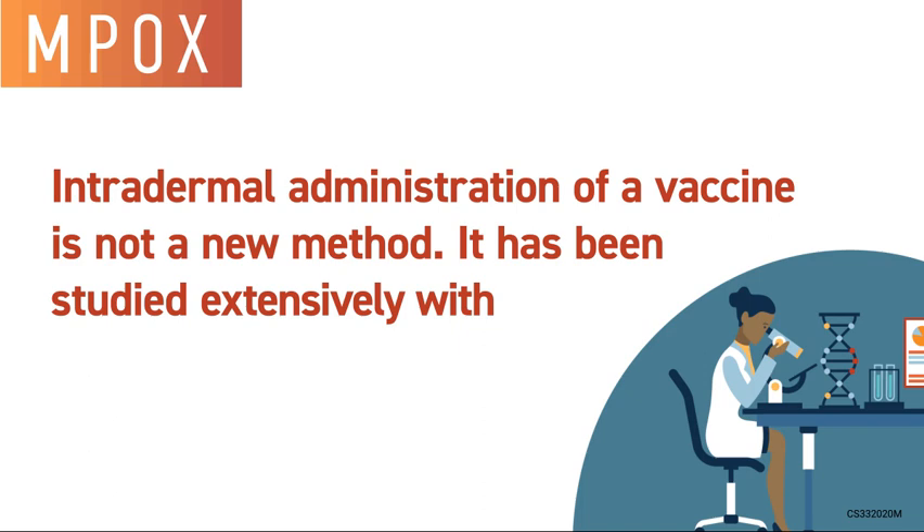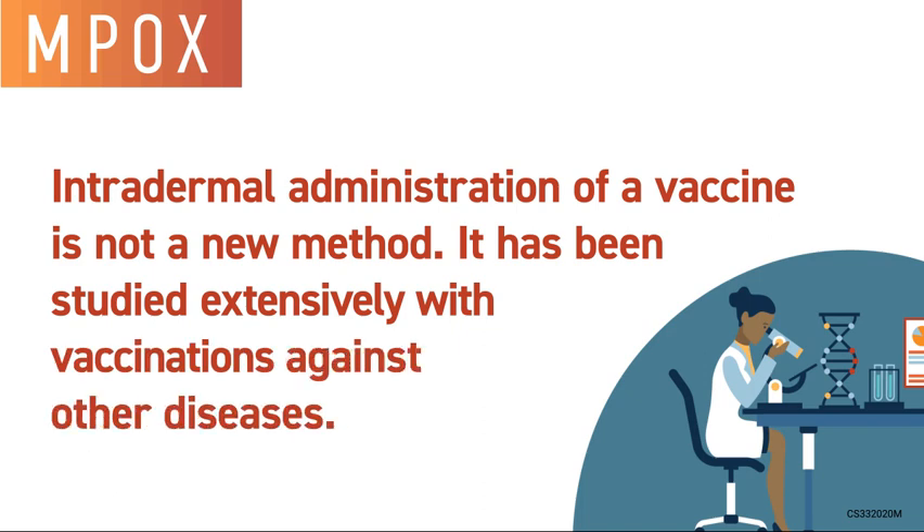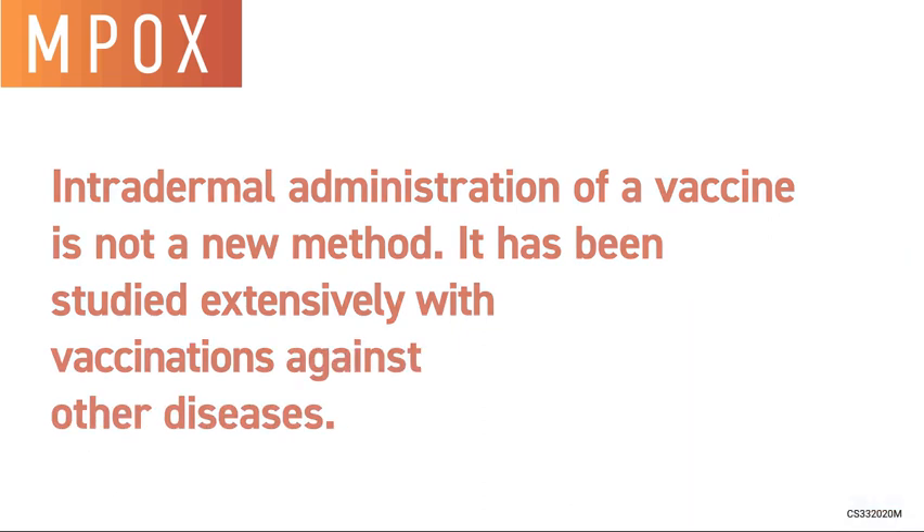Intradermal administration of a vaccine is not a new method. It has been studied extensively with vaccinations against other diseases.